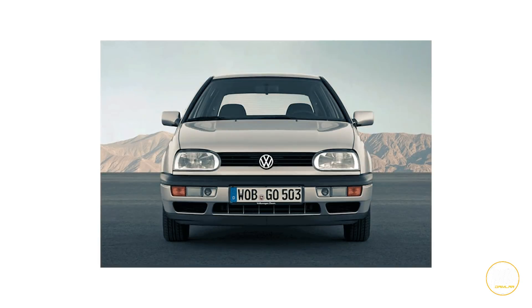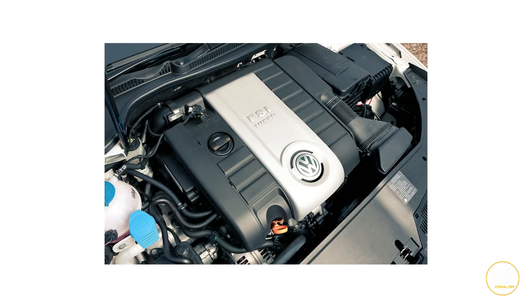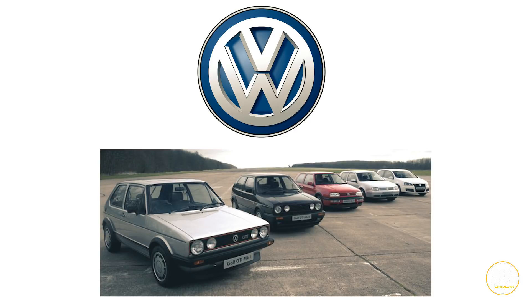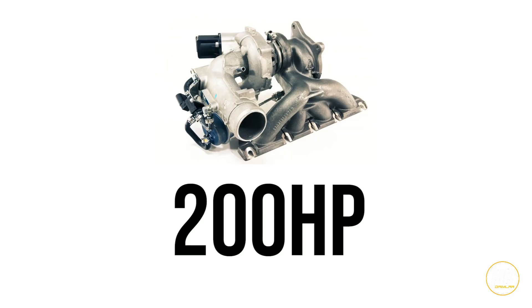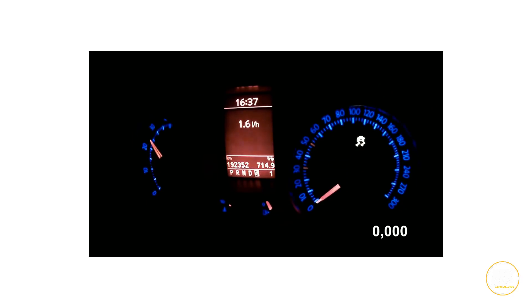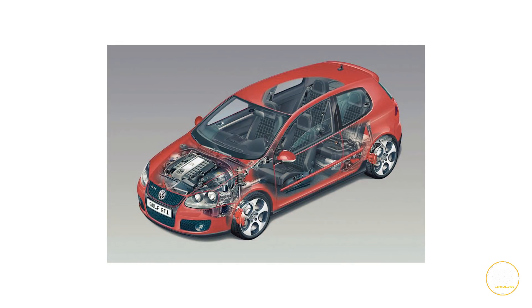Although the entire Volkswagen Golf lineup has a lot to offer the modern driver, the Golf GTI stands apart from the crowd. Under the hood sits a 2-litre turbocharged inline 4-cylinder with aluminium alloy forged cylinder heads and a cast-iron cylinder block — the VW staple for years. The 16-valve turbo churns out 200hp at 5,100rpm, 207 pound-feet of torque from 1,800rpm up to 5,000rpm, with a 6,500rpm redline. That gets you 0 to 100km/h in just 6 seconds flat, and a quarter mile in 14.5 seconds at 150km/h.